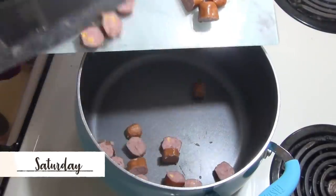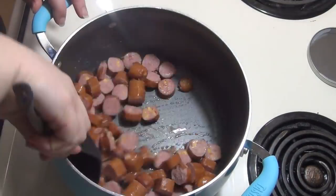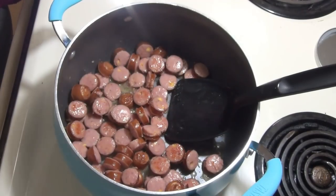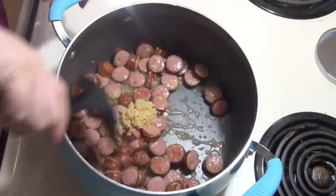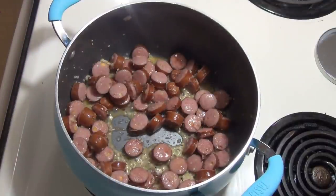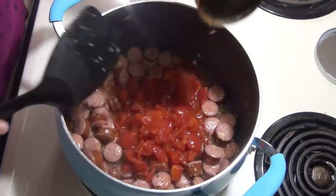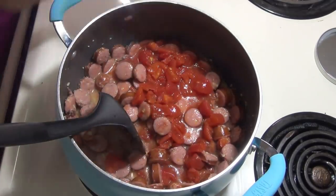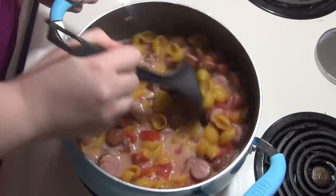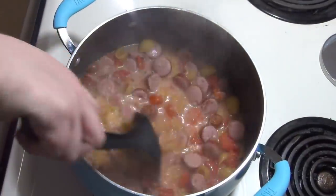Saturday night I made a cheesy sausage pasta. I had picked up a pack of the Better Cheddar smoked sausages on clearance and wanted a different recipe to use them up instead of eating them on buns. I started off by slicing them and cooking them over medium heat until browned. Once browned, I added about one tablespoon of minced garlic and let that cook for another minute. Then I added one can of diced tomatoes, two cups of chicken broth, half a cup of milk, and eight ounces of shell pasta, along with some Tony's Creole seasoning and Badia Complete.